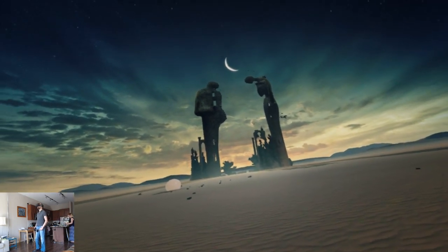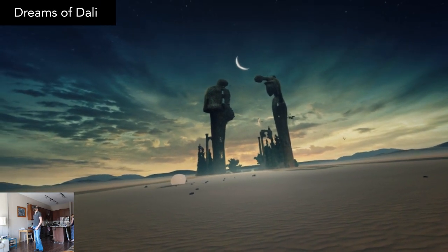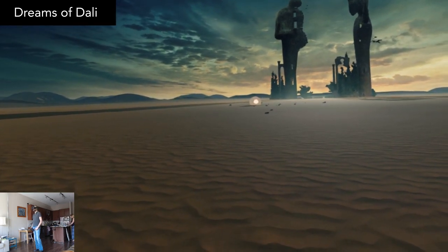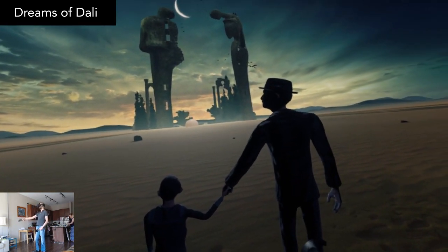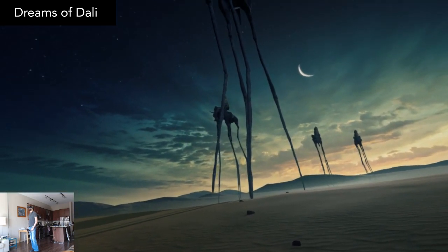I've tried paid Salvador Dali experiences before, but Dreams of Dali is a free experience that's better than all of them, and one of the best free artwork VR journeys out there. It's a little short, but really beautiful, and not an experience to be missed. Unfortunately, Windows Mixed Reality is not supported.